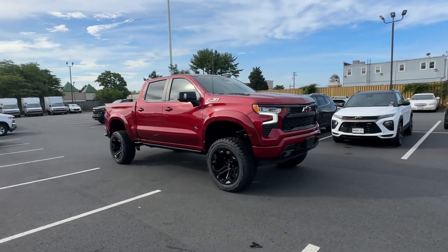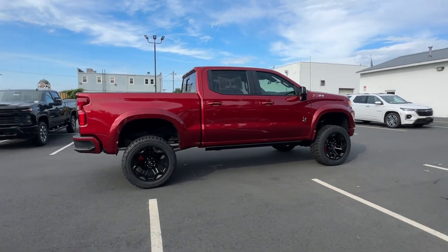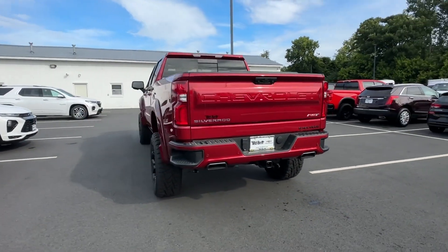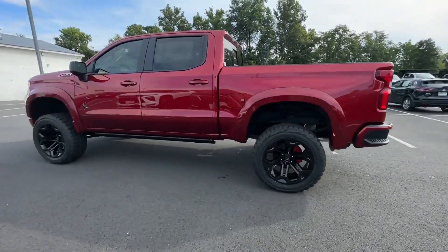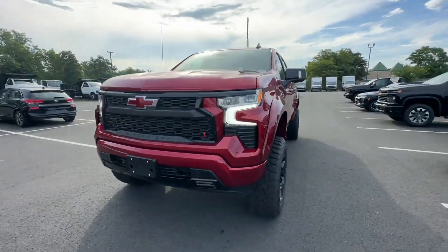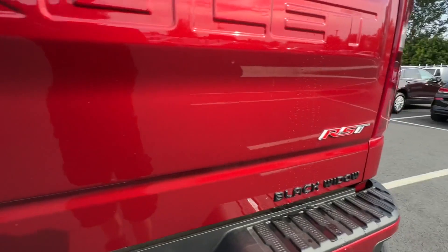2023 Chevrolet Silverado 1500. This pickup truck offers two full rows of seating for premium comfort. It looks as sharp as it performs, with stylish features which include Moonroof, Power Driver Seat, Brake Assist, Keyless Entry, Steering Wheel Audio Controls, Aluminum Wheels, Passenger Side Airbag Sensor, Adjustable Steering Wheel, Traction Control, and Power Side View Mirrors. Find your dream car and drive it home today!